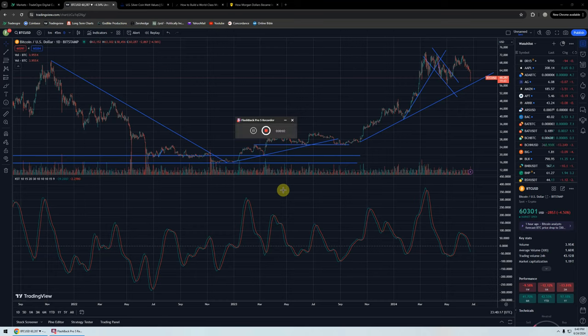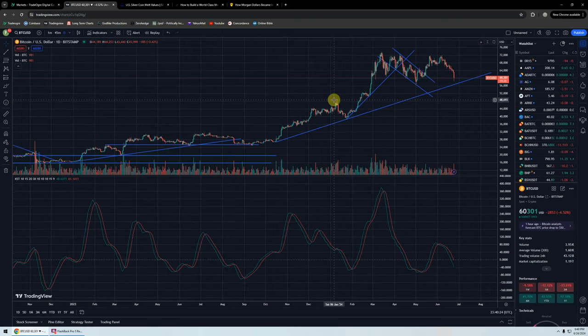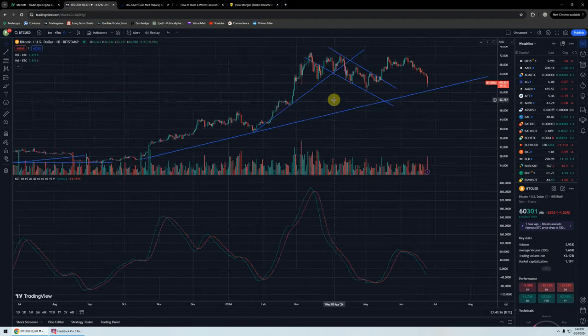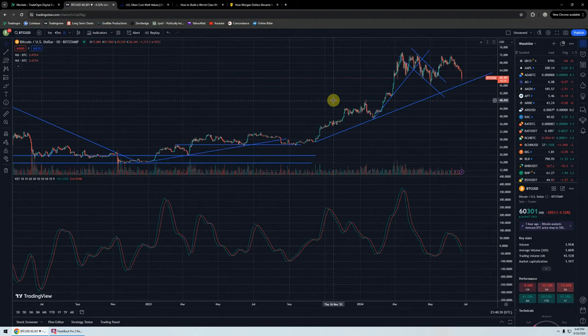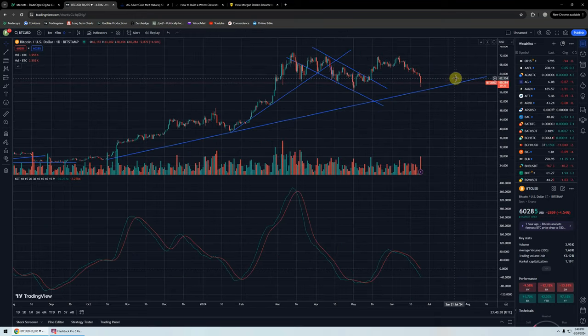Good evening everyone, time for another silver update. We're going to start out with the BTC US dollar chart. I said the other night it was looking kind of toppy and definitely so. You can see that we dropped about $2,800, $2,900 today.